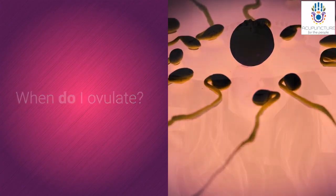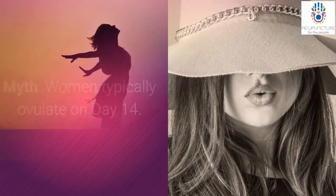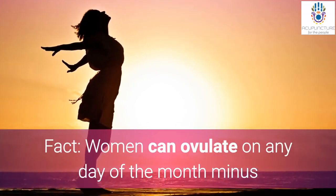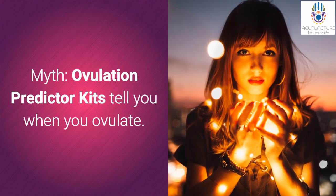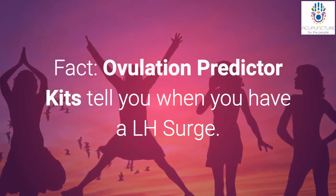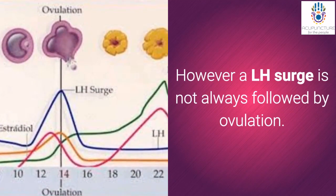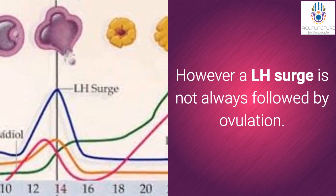When do I ovulate? Women are often told they typically ovulate on day 14, but women can actually ovulate on any day of the month — minus when menstruating — and it can vary from month to month. While ovulation predictor kits tell you when you have an LH surge, an LH surge is not always followed by ovulation.